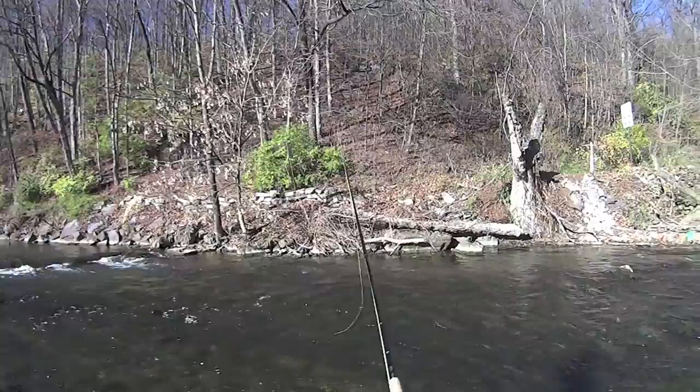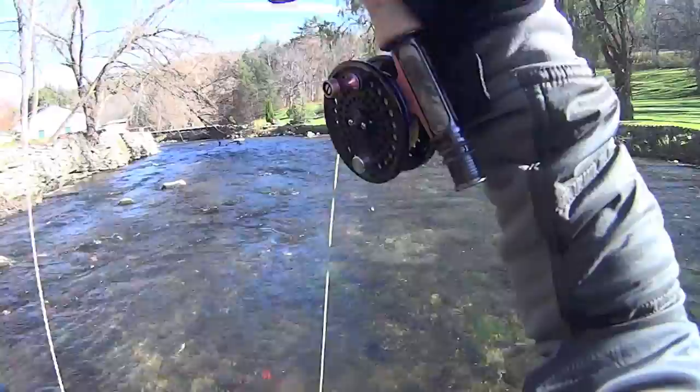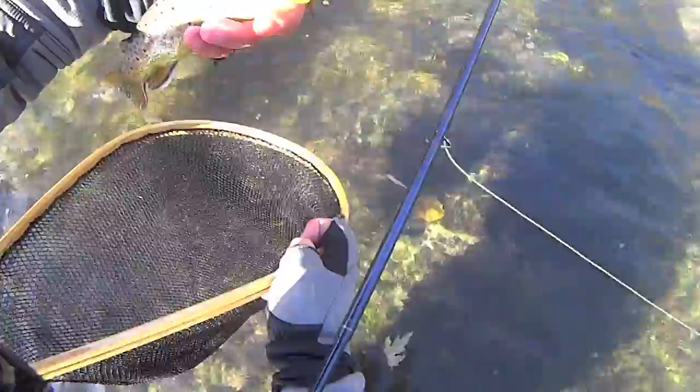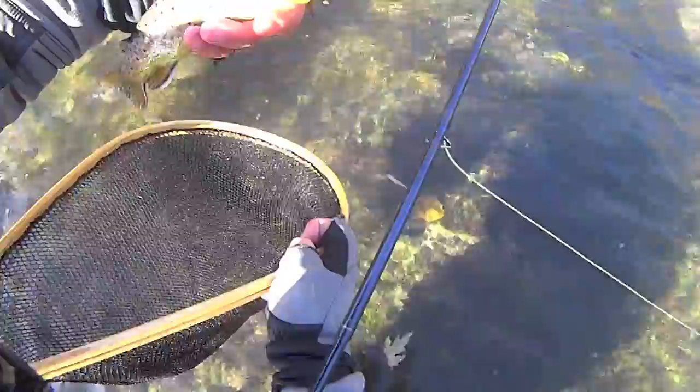There we go. Nice. All right. Beauty trout. What a beaut — what a beautiful little guy right here. Beautiful. Absolutely beautiful. There you go, little guy.